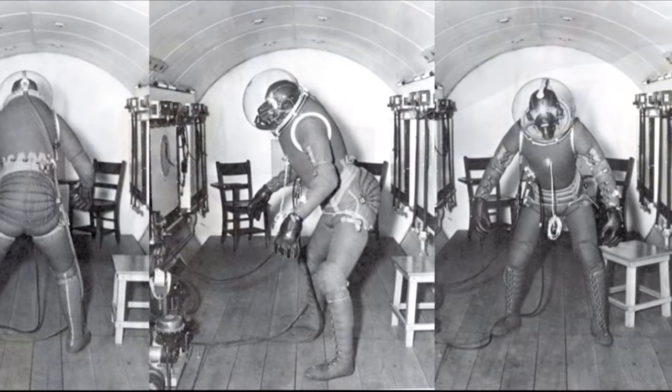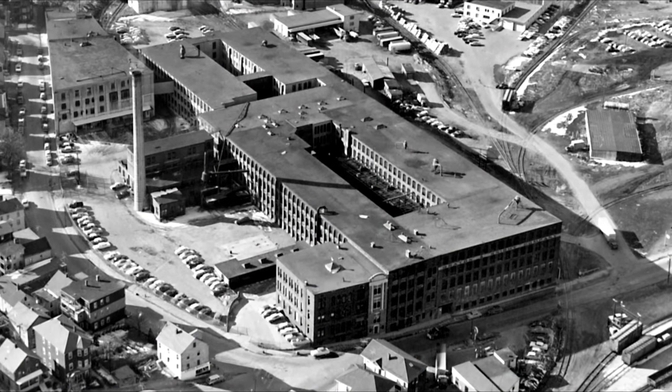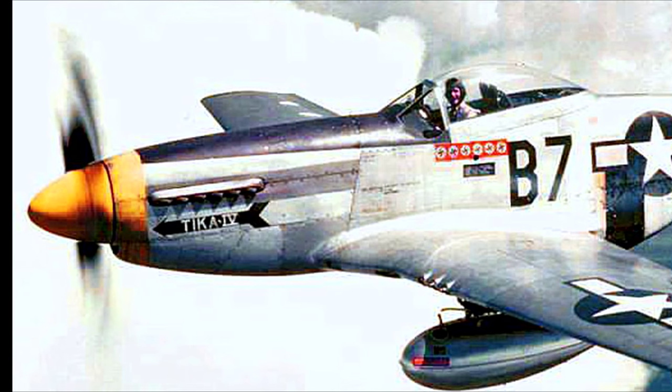Designing a pressure suit has its challenges, especially concerning mobility and functionality. And that's where the David Clark Company comes in. It all started right here in Worcester, Massachusetts in 1935, when Mr. Clark started work on anti-gravity suits for high-performance aircraft pilots.